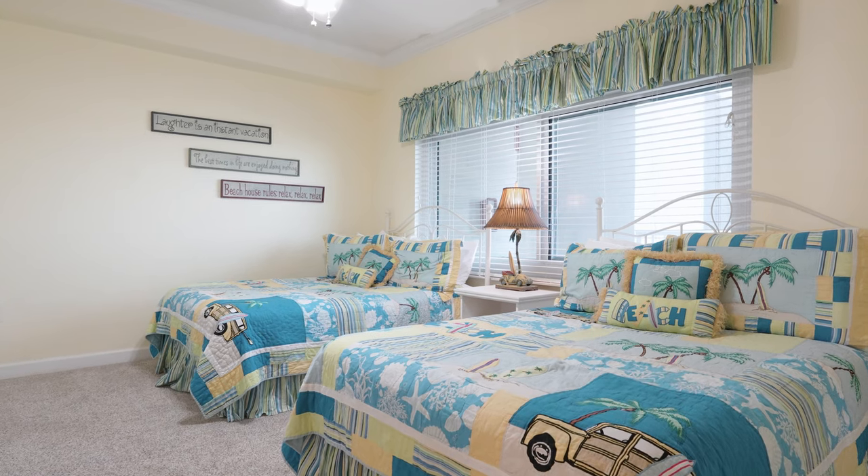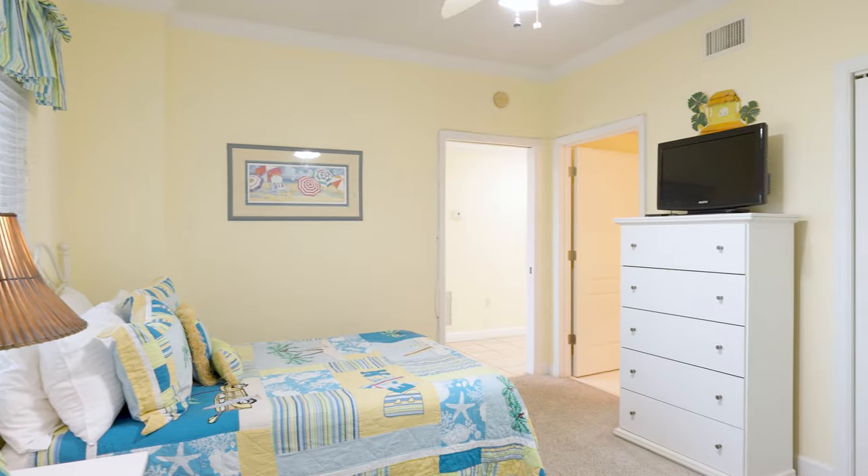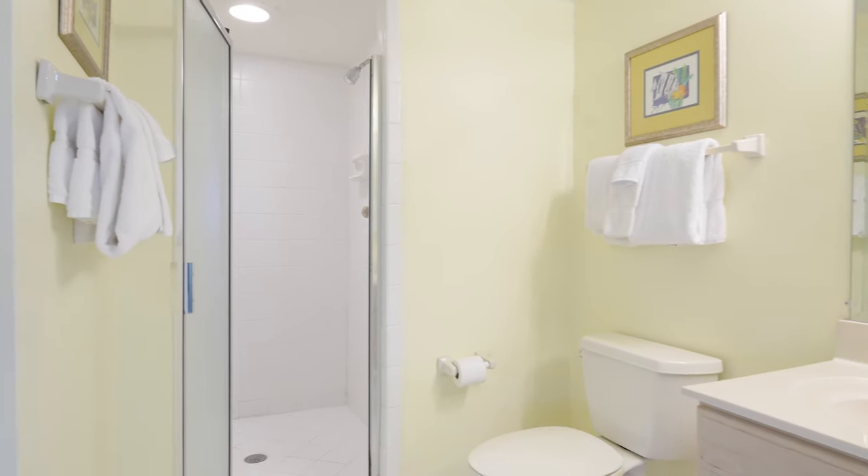Moving into the guest bedroom that easily fits two queen beds, you'll find another ensuite bathroom helping this space to feel as a second primary suite.